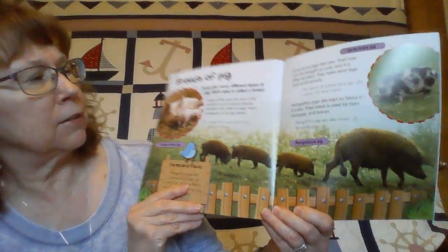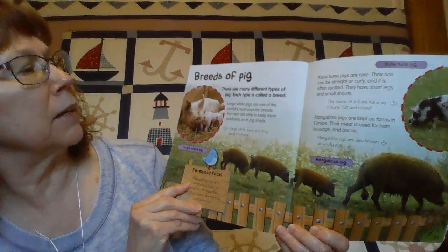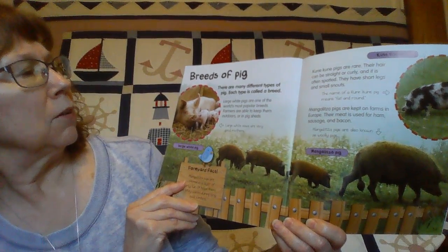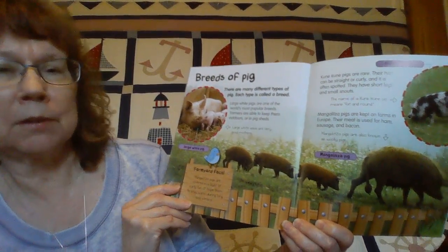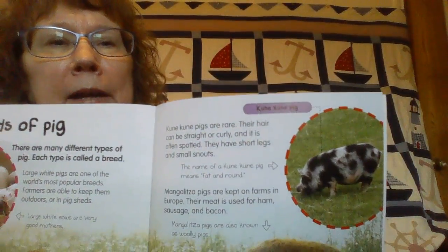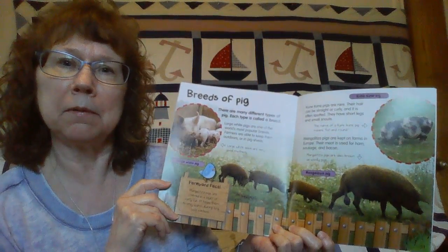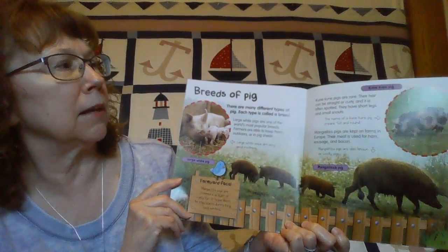There are lots of kinds of pigs. Each type is called a breed. There are large white pigs — sometimes we think of pigs as pink, but they're not always pink. There are brown pigs and black and white pigs. There are all kinds of pigs. Did you know some people even keep pigs as pets?